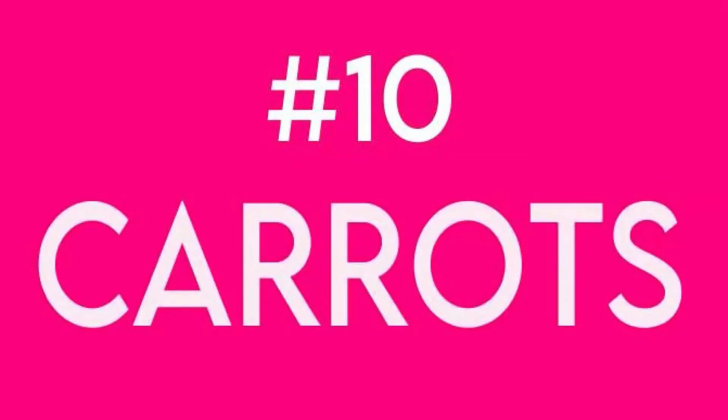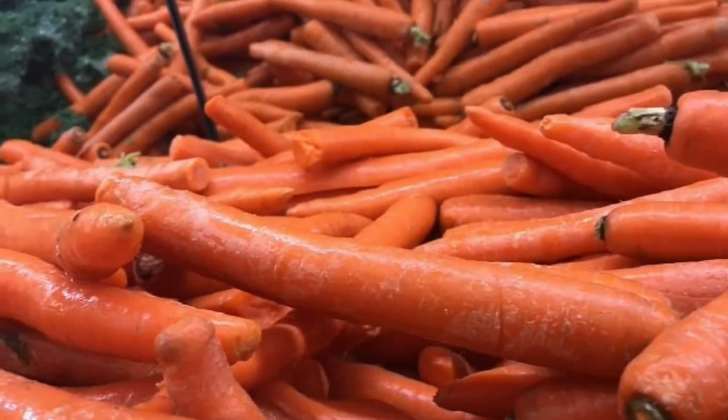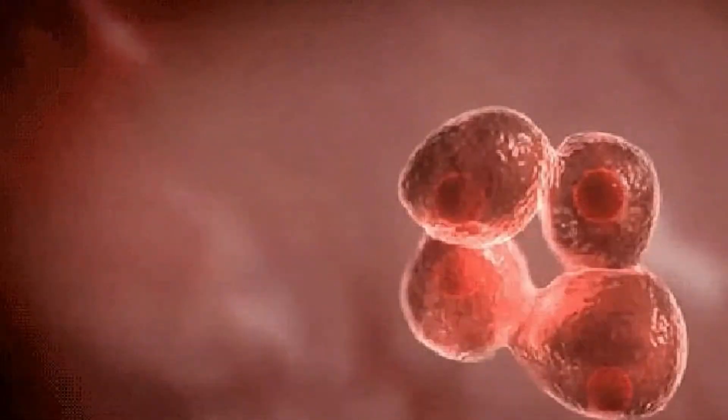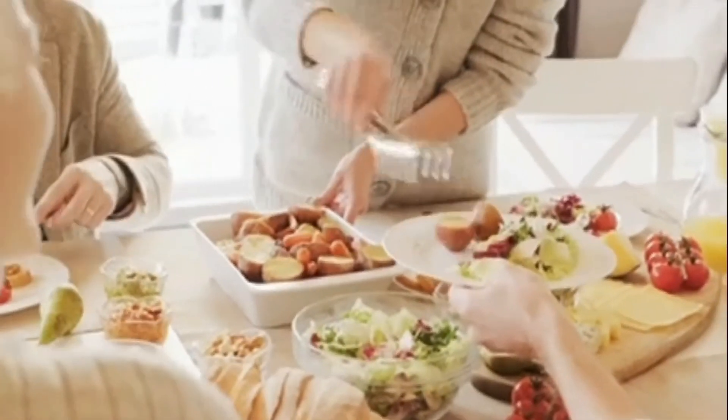Next is carrots. Carrots have some pretty important traits. They're rich in vitamin A, which helps to restore and regenerate damaged collagen, an essential for the elasticity and regeneration of skin cells.